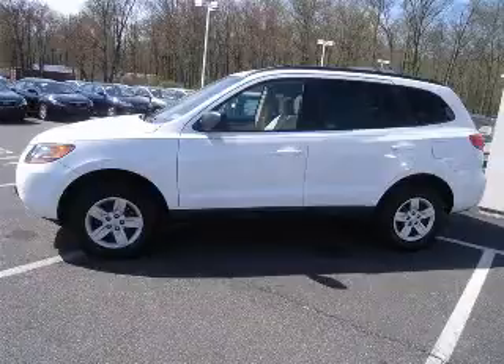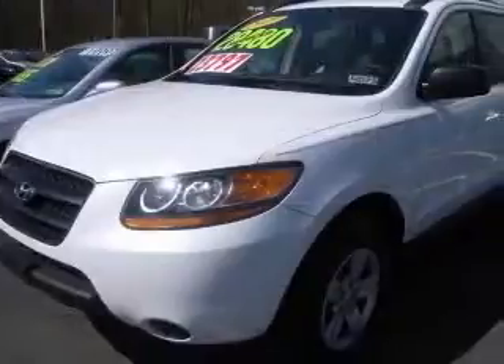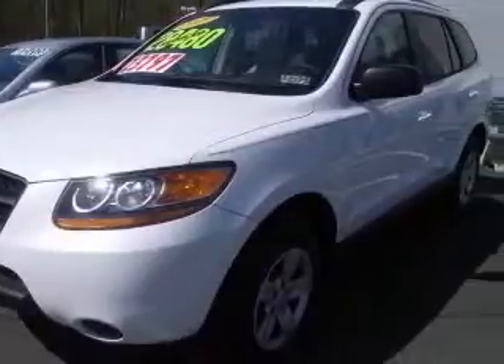We are proud to present this excellent new 2009 Hyundai Santa Fe. This Santa Fe has a 2.7L V6 engine and an automatic transmission.